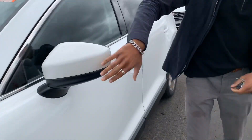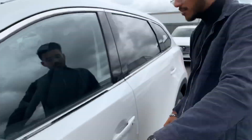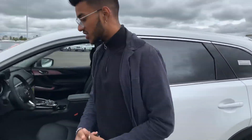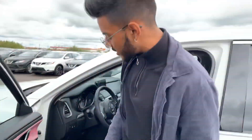You get the all-wheel drive system as well. On the side view here, you get LED side view indicators, blind spot monitoring, and keyless entry. You also get power windows, power locks, and power adjustable side view mirrors — all of these things thrown into this vehicle, making it really nice to drive.